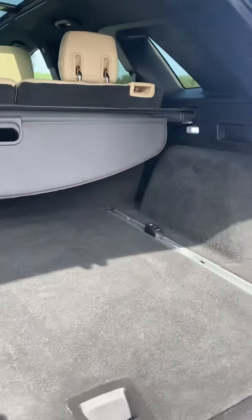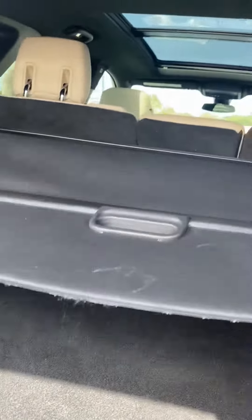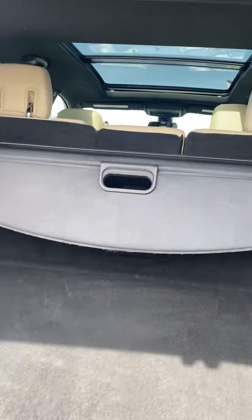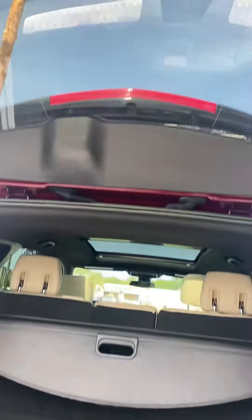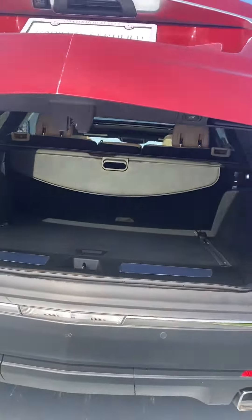Here's the trunk space — lots of trunk space. This cover does pull out just in case you have some things in here that you don't want anyone to see. And by just pressing a button, the trunk does fold down.